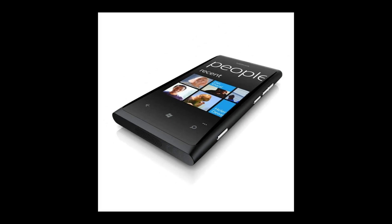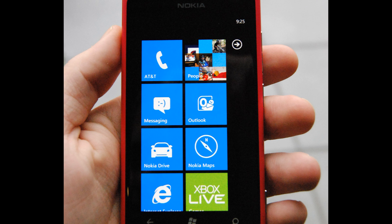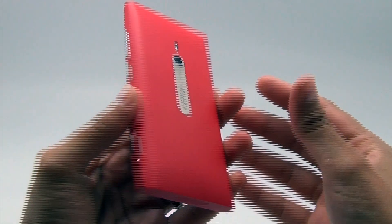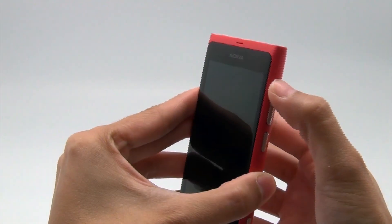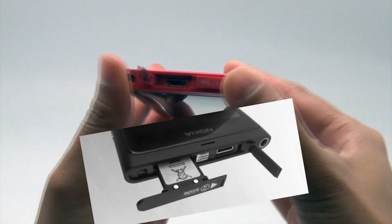It boasts a curved 3.7-inch AMOLED touchscreen with rounded edges which fit comfortably in the hand. To the right, four buttons provide access to volume up and down, power, and camera. On the top, next to the 3.5mm audio jack, is the charging port and micro SIM slot.